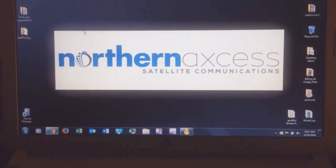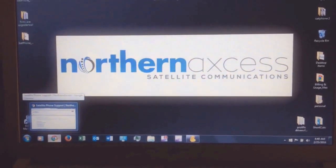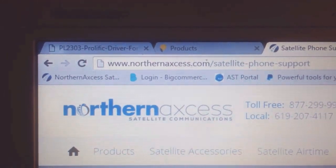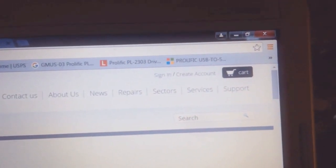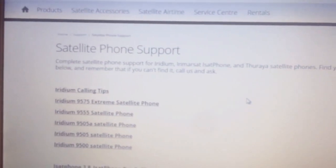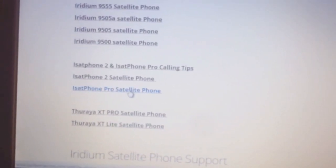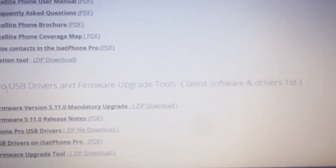The quickest way to get the files is to go to NorthernAccess.com — 'access' is spelled A-X-C-E-S-S — and we always have the latest firmwares on our website. Go to the Support section, then Satellite Phone Support. Scroll down to where you see iSatPhone Pro Satellite Phone and click on that. You'll see the iSatPhone Pro USB drivers, firmware, upgrade tools, and so on.